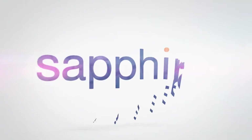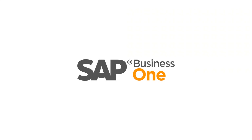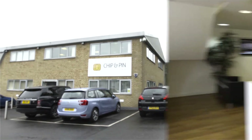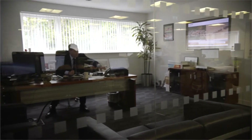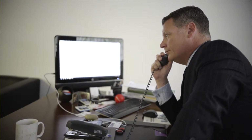Thank you for joining us. Chip and Pin Solutions provide end-to-end payment solutions to all of our customers. We're currently one of the top payment solutions providers in the UK.